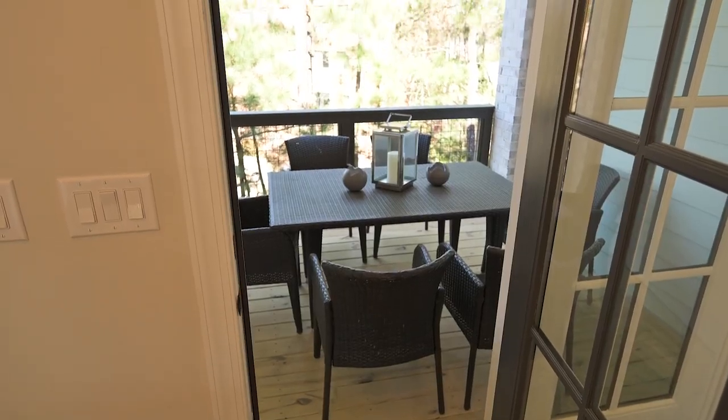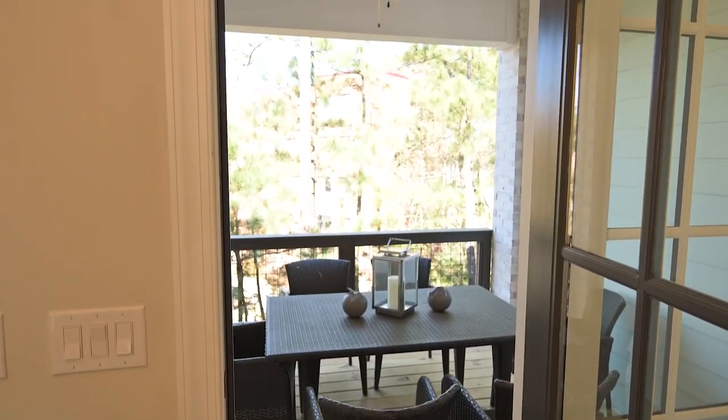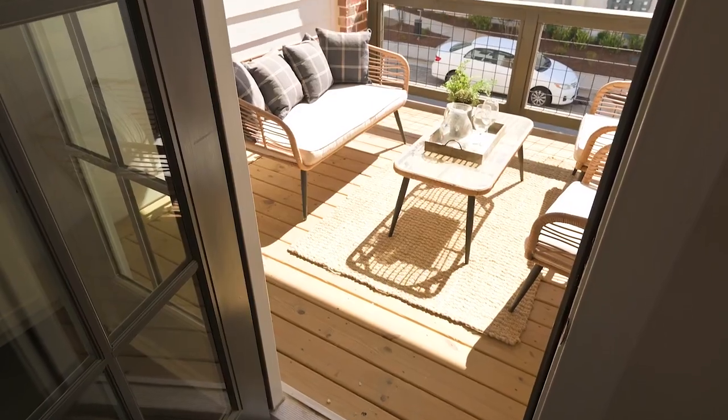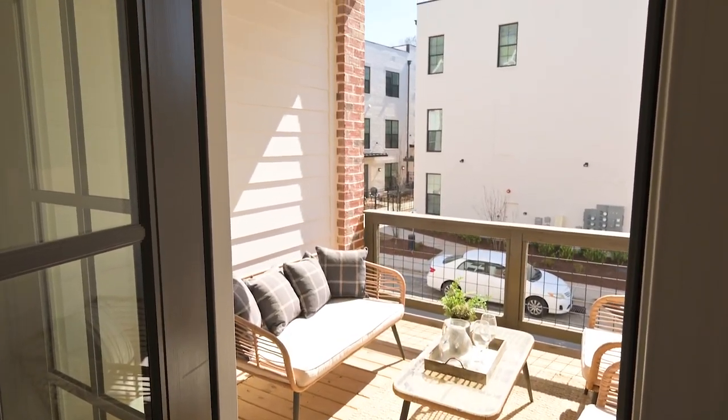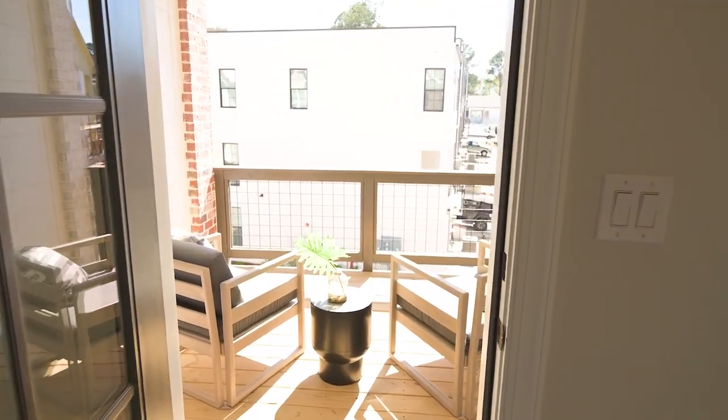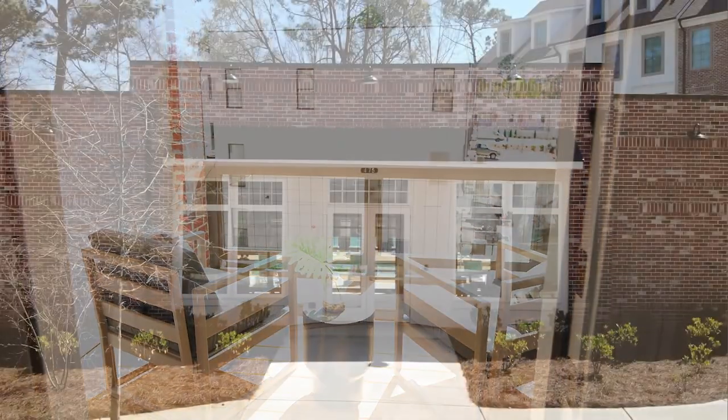I've noticed there's a lot of outdoor living space. Yes, they have done a fantastic job by creating two outdoor patios on the main level, one on the oversized terrace downstairs, and then a fourth one upstairs in the owner's suite. How nice to have coffee, open the door, let some fresh air come in. Very mindful.